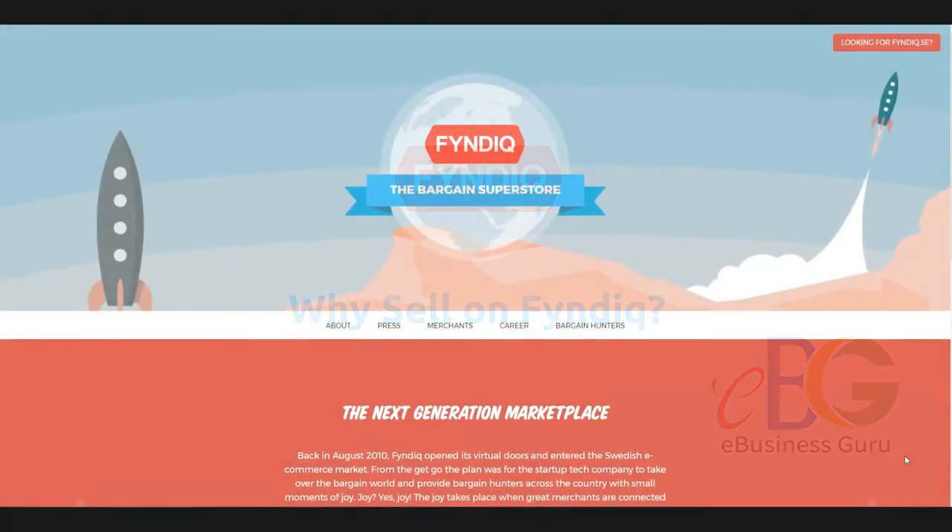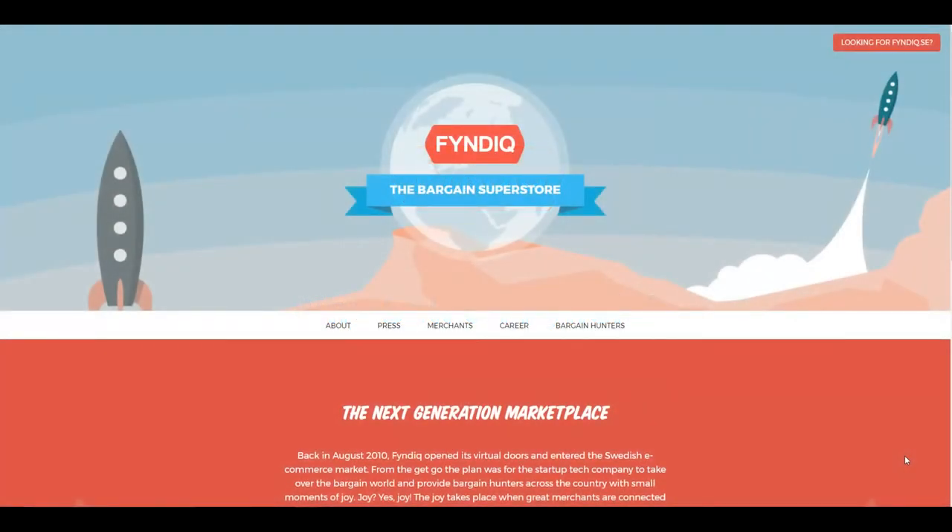Hello there, welcome to the eBusinessGuru LimworksApps video series. In this video, I'm going to discuss the FinDeek online marketplace, which is a popular online store targeted at the Swedish consumer base.